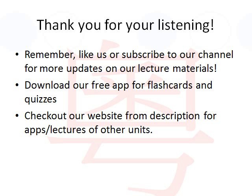This concludes our lecture. Thank you for listening. Remember to like and subscribe to our channel for more updates on our lecture materials. Also, download our free app for your iPhone or Android if you have not already done so, for flashcards and quizzes related to this lecture. Check out our website as shown in our video description on YouTube for apps and lectures for other units. Thank you. Bye-bye.